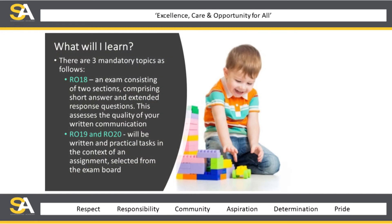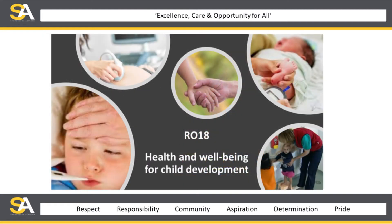So what will you learn? The course is divided into three different sections. The first is an examination, R018, which you'll take at the end of Year 11 and is worth 50% of your grade. The other two units, R019 and R020, are both practical, written pieces of coursework. These you will be able to do in school — you'll be given computer time — but you'll also be able to do them at home.